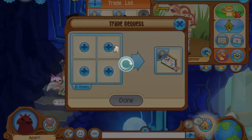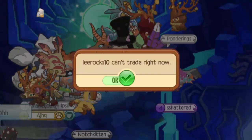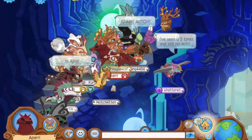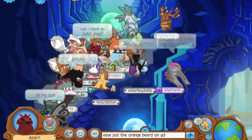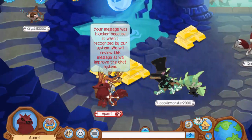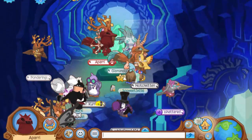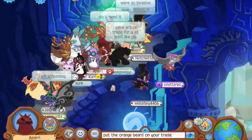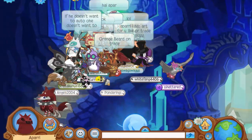I want to trade for the Grumpy Cat masterpiece, so let's see what he'll accept — I'll offer him a random Pokémon masterpiece I have. It said he can't trade right now. Back to getting the orange beard — I'm gonna ask Lerock to put it on his trade list. What the heck, why was that message blocked out of all messages in Animal Jam? I was just asking him to put something on his trade list. Let me try saying 'put the orange beard on your trade list' instead, and yes, that worked.